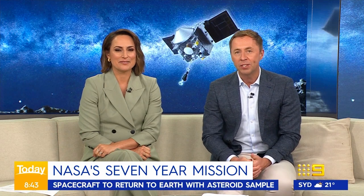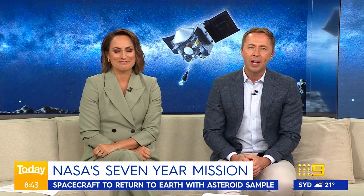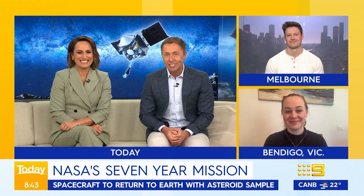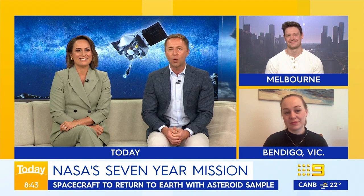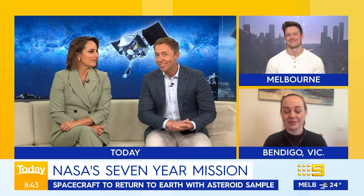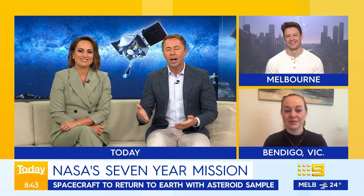A NASA space capsule is hurtling towards Earth carrying stardust from an asteroid in a mission that's taken seven years. For more, we're joined by two astrophysicists: Matt Agnew in Melbourne and Dr. Sarah Webb in Bendigo. The spacecraft is called OSIRIS-REx — what answers could it provide to Earth's origins?